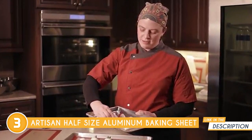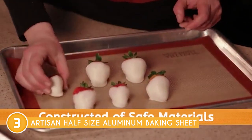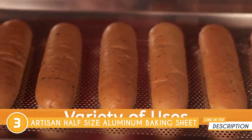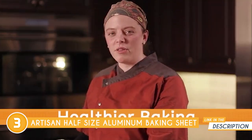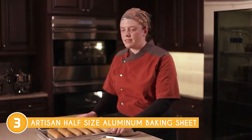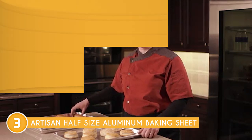Cleaning and maintaining this baking sheet is a breeze. Just wipe the smooth surface clean with warm, soapy water and a sponge. Remember to steer clear of harsh detergents or abrasive materials that could harm it. While it's not dishwasher safe, the simple cleaning process ensures the baking sheet retains its quality and appearance. Affordability and accessibility are key considerations, and this baking sheet checks both boxes. With its attractive price point, you can easily find it in various kitchenware stores and online retailers.